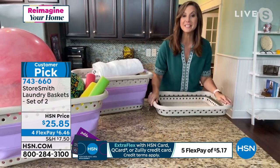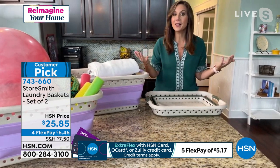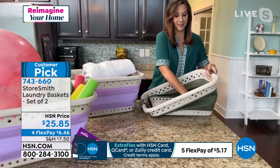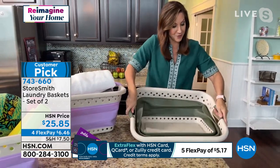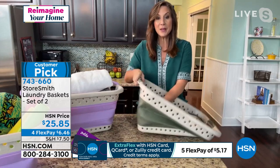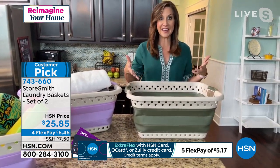We've even upgraded the material and the colors because we made them a little more muted and soft. Because if you have to do laundry, might as well be beautiful. Boom — I have a full-size laundry basket. And remember, you're getting two. When I don't need it, boom, it's down to just three inches. And this is going to hold 25 pounds, 15 gallons.